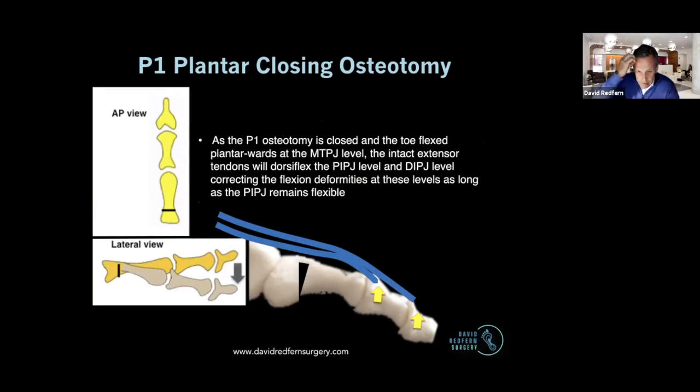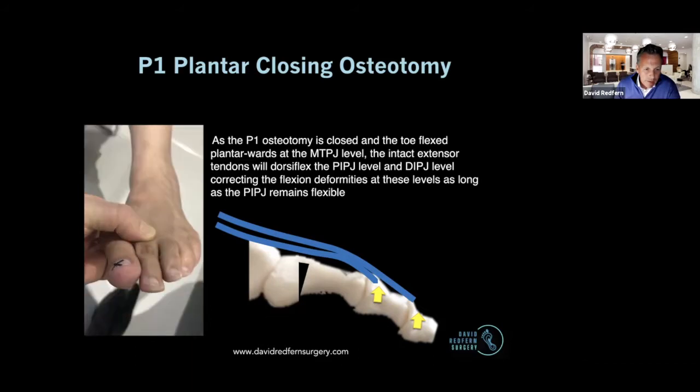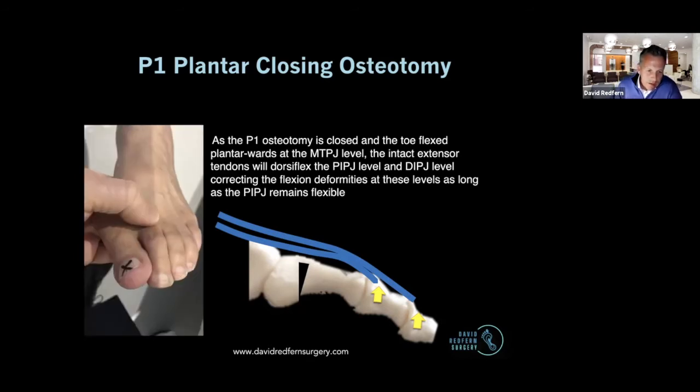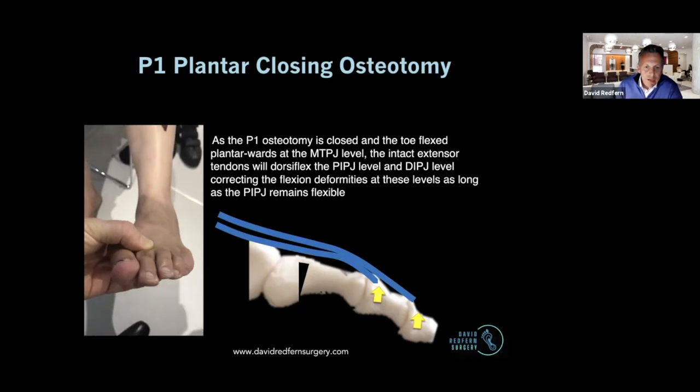The tendons are our friends, and this is where they come in. In a flexible deformity, you've corrected the deformity at the MTPJ level by making this small, incomplete osteotomy of the base of the P1. As you do that, the extensors, which you've left intact, will straighten the PIPJ. So here we are correcting the MTPJ level, and you can see those friendly extensors then straightening out the toe at the PIPJ level. If you have done the routine extensor tenotomy already, then you'll end up correcting the toe at the MTPJ level with the osteotomy, but the toe will be floppy and flexed still at the PIPJ level, which is a shame.